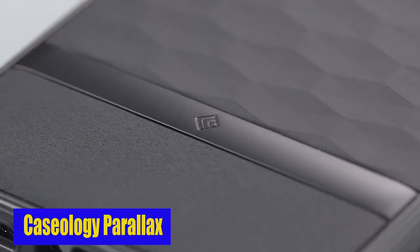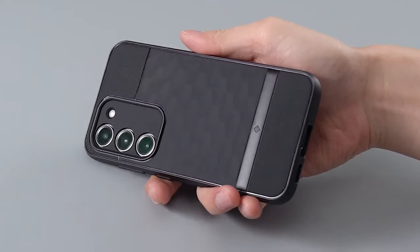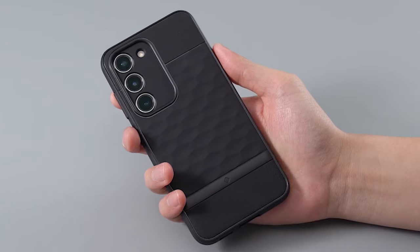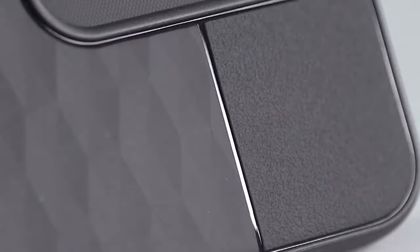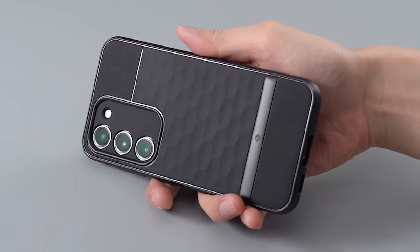Number 3: Caseology Parallax. Protection is a top priority when it comes to smartphone cases, and the Caseology Parallax case delivers on all fronts. With raised bezels around the screen and camera ring, your Samsung Galaxy S24 is protected against scratches and damage from both sides. In fact, this case is certified with military-grade protection, giving you peace of mind knowing that your device is well safeguarded in everyday use.